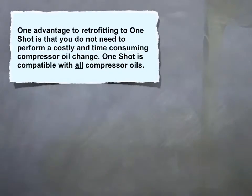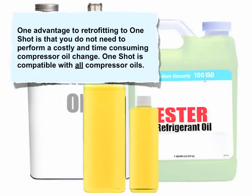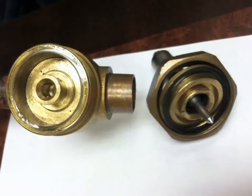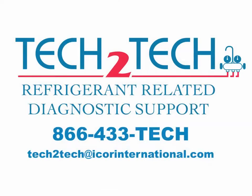One advantage to retrofitting to One Shot C is that you don't need to perform a costly and time-consuming compressor oil change — One Shot C is compatible with all compressor oils. It's important to know that you'll need to replace the critical elastomer rubber seals and gaskets on the components that are common to larger systems. For a more thorough explanation, contact our technical support department.